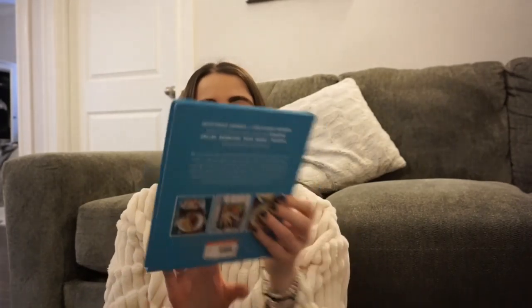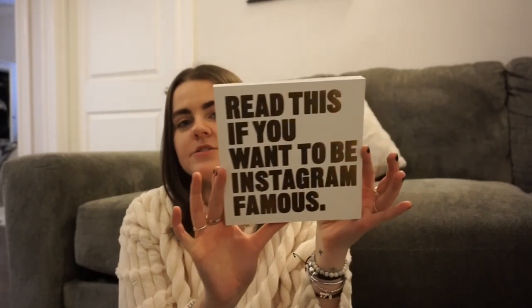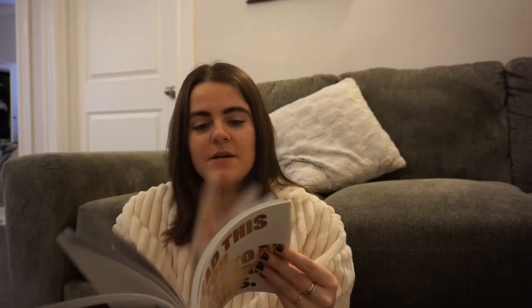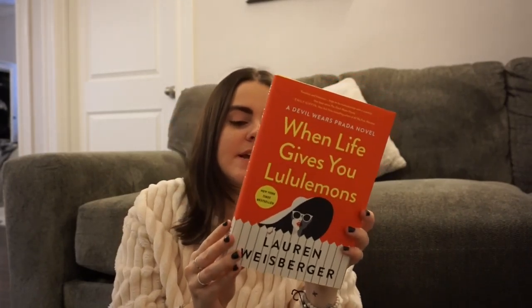Another cookbook she got me is 'The Halloumi Cookbook' because I love halloumi cheese, and it's literally filled with amazing things to do with it, so I'm excited for that. Then there's one that's kind of a joke — it says 'Read This If You Want to Be Instagram Famous,' and it has tips for photography, like how to do the perfect flat lay. She also got me 'When Life Gives You Lululemons,' which is the second 'Devil Wears Prada' book, and I'm so excited to read it.